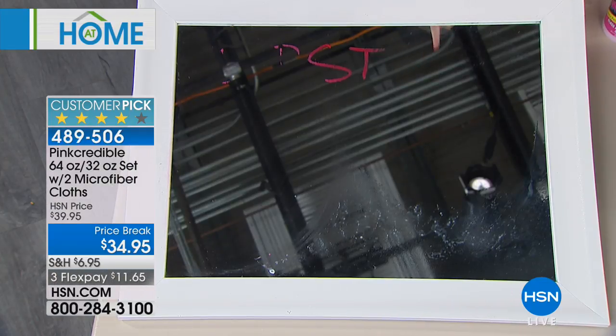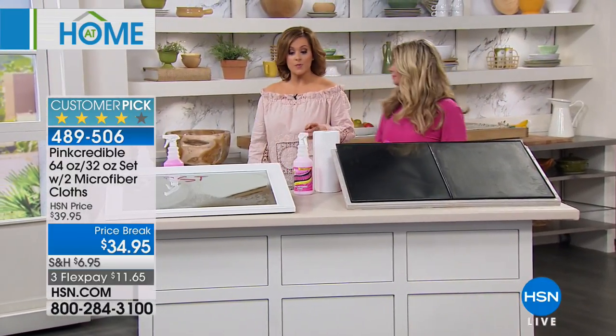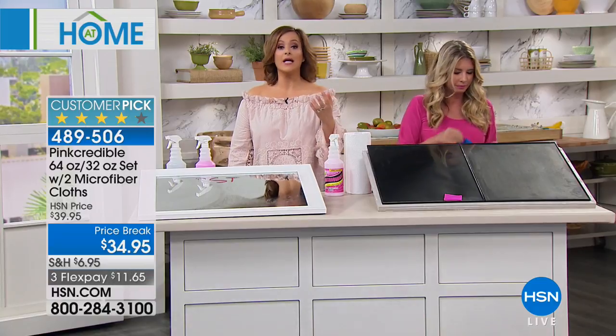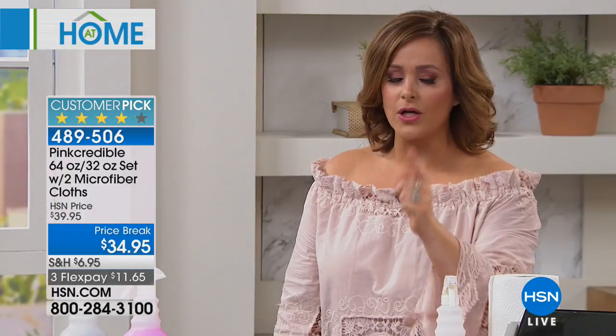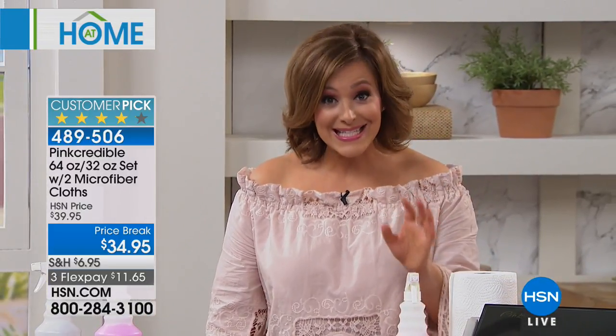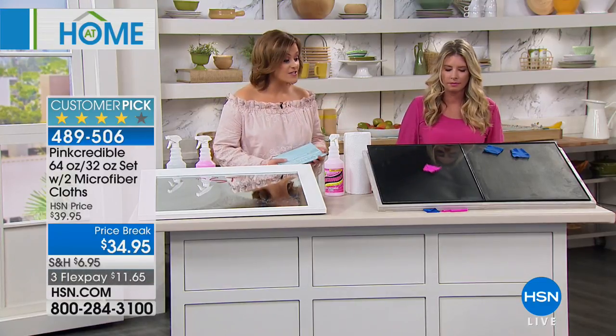That is going to repel dust, repel dirt, repel all that stuff, so I'm actually cleaning less. I always choose this for holiday host pick because especially during the holidays when we're busy and entertaining, you just want to grab one bottle instead of a bucket of cleaners. This is the giant configuration — 96 ounces of Pink Credible plus two microfiber cloths. Your item is 489-506.